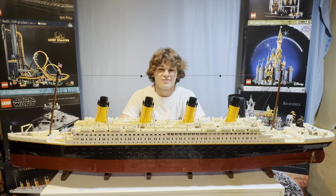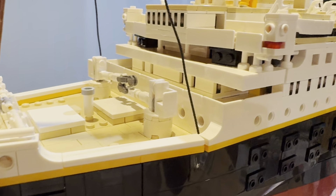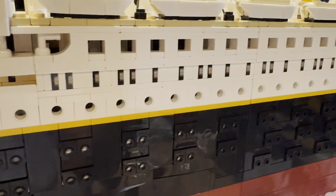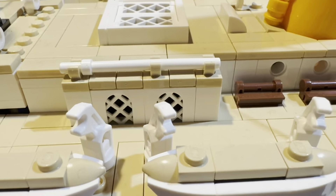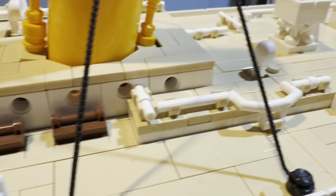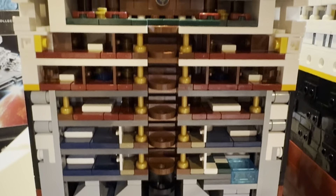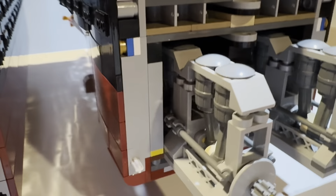Here we got the $700 Lego Titanic. Looking at this thing, you can kind of tell why it's $700. This is the second biggest Lego set ever produced, right behind the Eiffel Tower, and it has over 9,000 pieces. Just looking at the cranes and the decks shows what's really capable out of Legos. I also love the design of the portholes. Here on the deck of the ship, we can see the lifeboats and the benches, and opening up the ship shows all the different levels on the inside, including parts of the engine room.